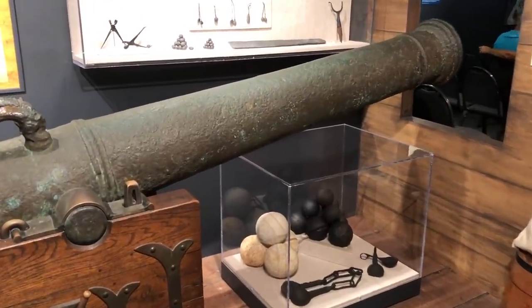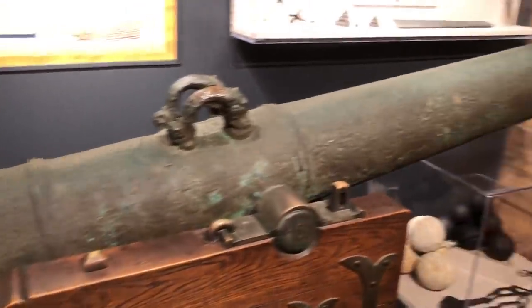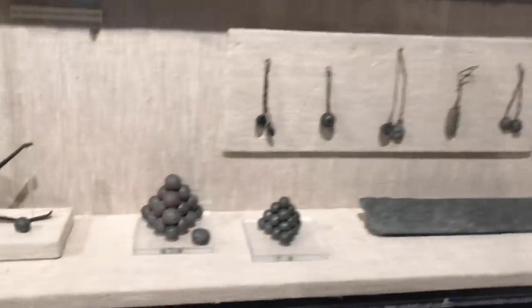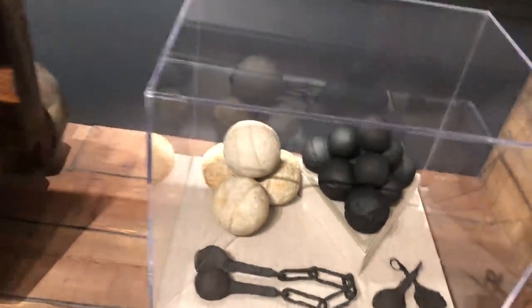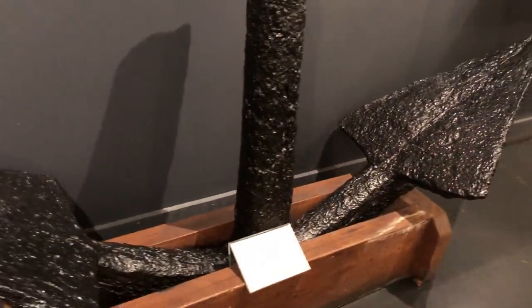Mel discovered the Atocha. Here's one of the cannons off of it right here. 40 tons of gold and silver - look at some of the artifacts. Of course we know we found a bunch of those but we don't find the gold and silver. The stuff in this museum is unbelievable - some nice cannonballs. Look at this anchor - it's awesome.